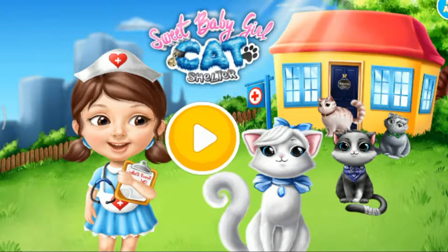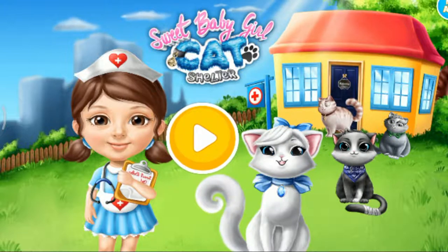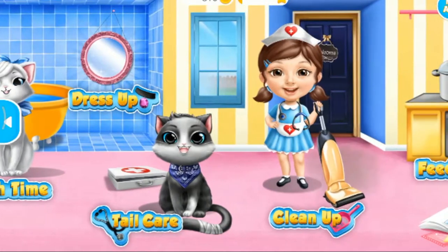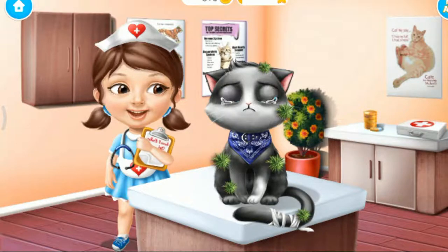Sweet Baby Girl Cat Shelter. Hi, I am pet Chloe. Welcome to the shelter. Oliver broke his tail — help me to treat it.